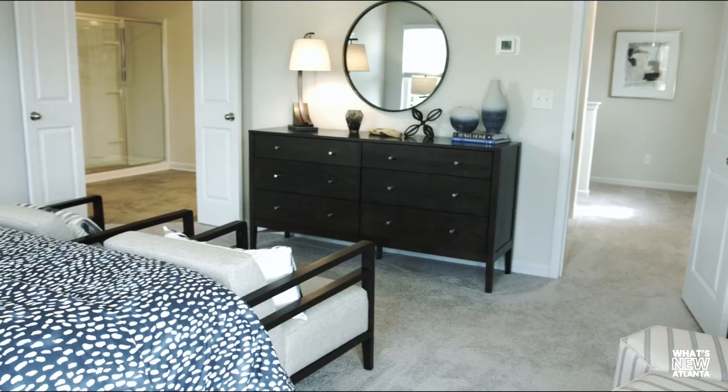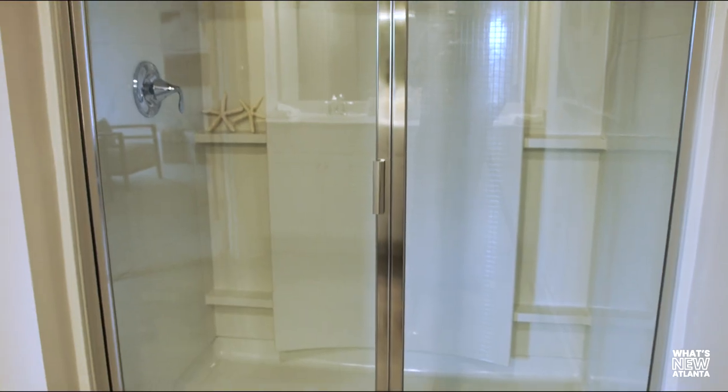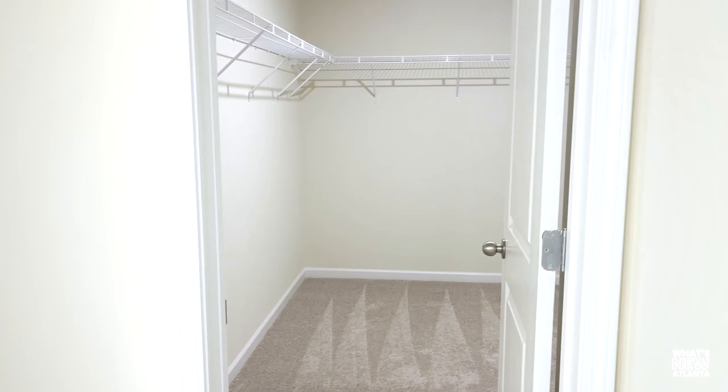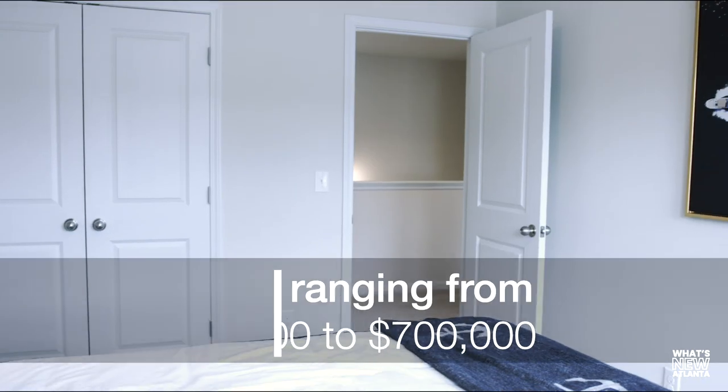Upstairs, large primary bedrooms, en suite bathrooms with double vanity, garden tub, and separate showers, plus huge walk-in closets. Secondary bedrooms are spacious with vaulted ceilings.